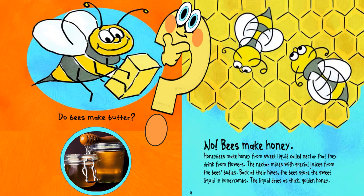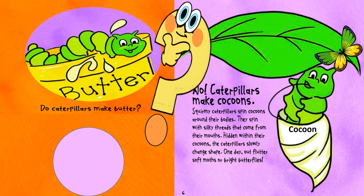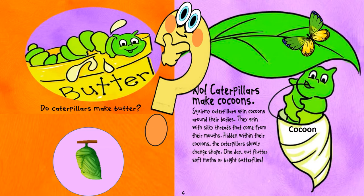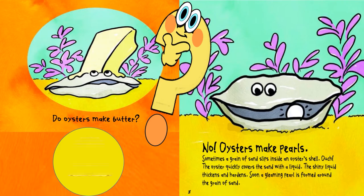The liquid dries as thick golden honey. Mmm, yummy! Do caterpillars make butter? No, caterpillars make cocoons. Squirmy caterpillars spin cocoons around their bodies. They spin with silky threads that come from their mouths. Hidden within their cocoons, the caterpillars slowly change shape. One day out flutter soft moths or bright butterflies.